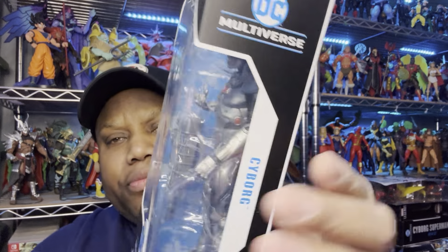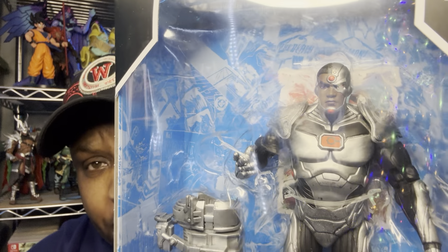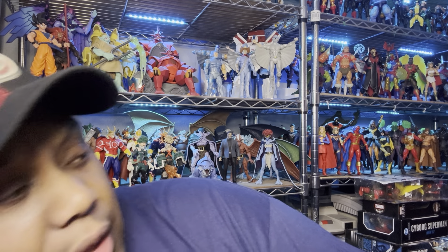This is cool though, I just don't like the weapon that comes with it. Overall it's a decent figure. The detail in the face is pretty good, the color apps are on point — it looks just like the cartoon version or the comic version.